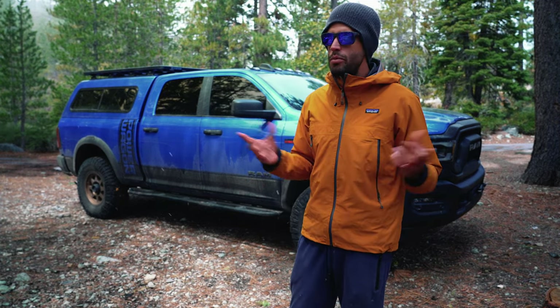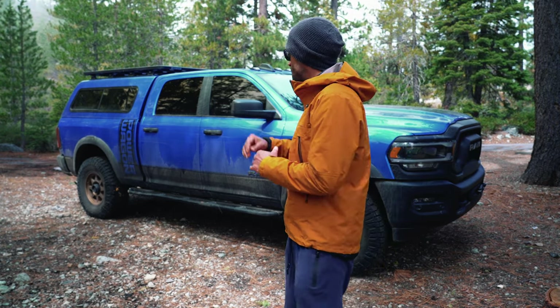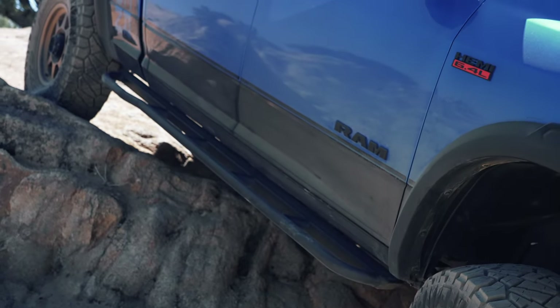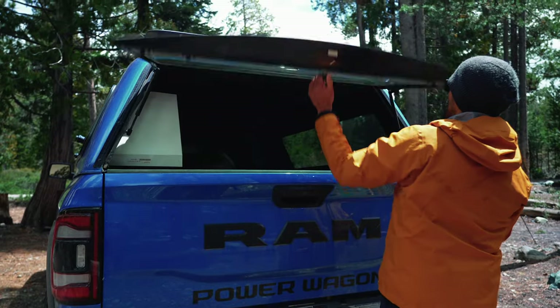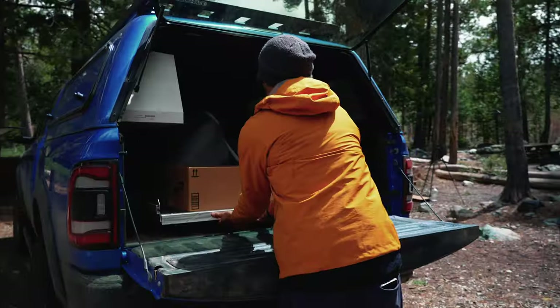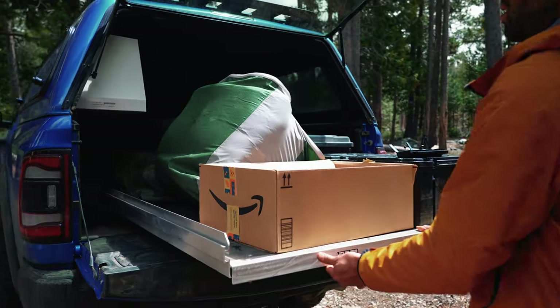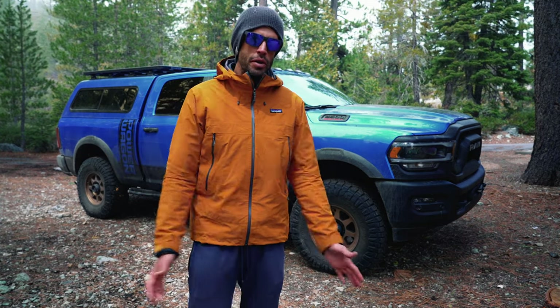Since the last time we gave a little update — I think it was King of the Hammers — we have gotten the white knuckle sliders. Those are actually already on for KOH. We have the ARE roof camper shell, we've got the Rhino Rack up on top, the Pioneer system, and we also just got a bedslide installed in the back of the bed. A lot of changes, kind of rounding out this build that we're doing with the Power Wagon.